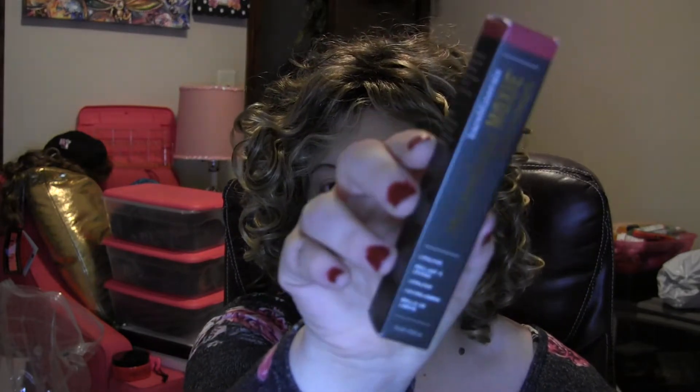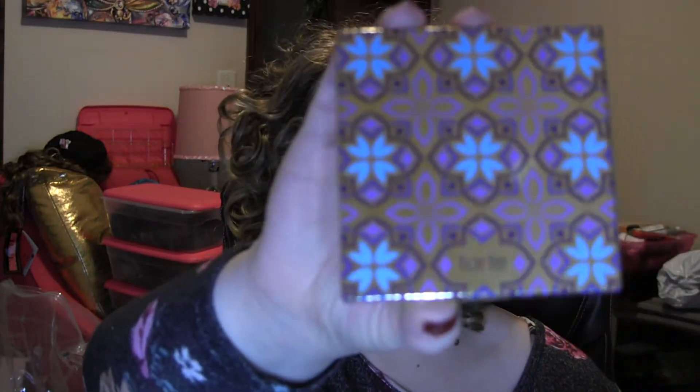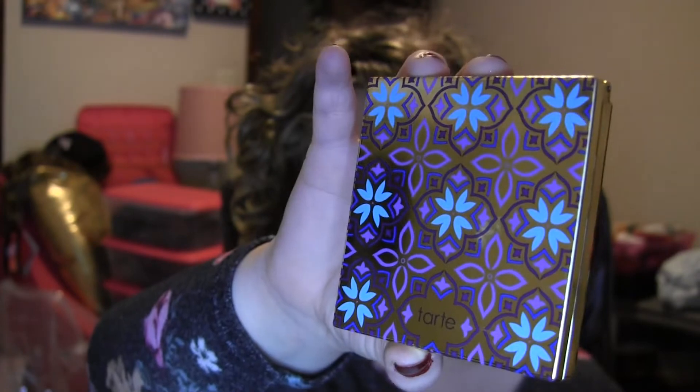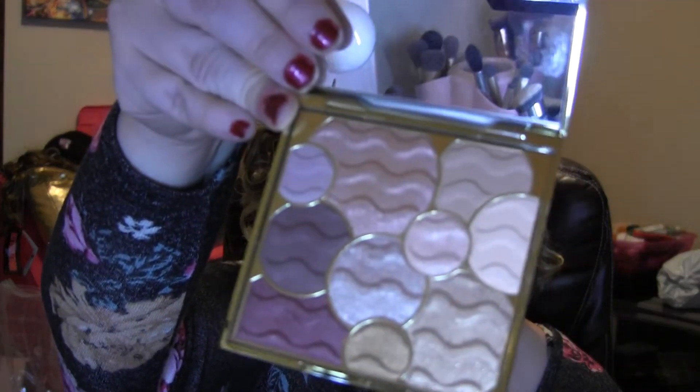We have a Bare Minerals Punchy Melon — this is their Marvelous Moxie Buttercream Lip Gloss in a really pretty shade. I also have a Tarte eyeshadow palette called Buried Treasure — the outside packaging is beautiful. I think Tarte and Too Faced really have some gorgeous packaging, and this one is no exception with some really cute and fun colors mixed in.